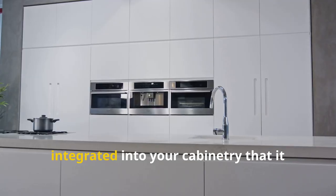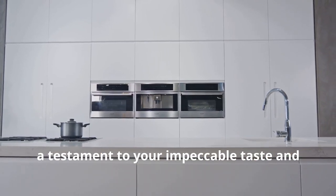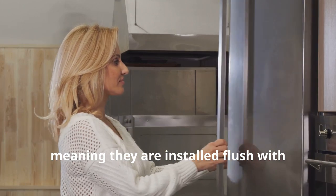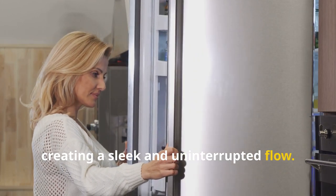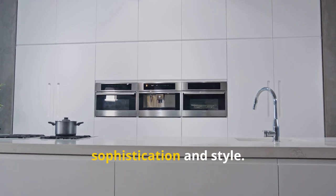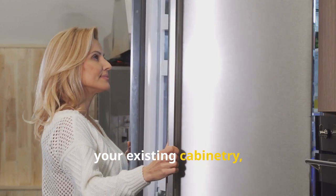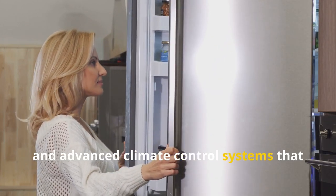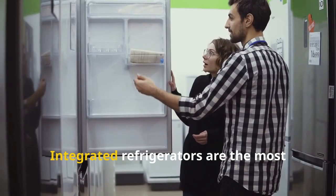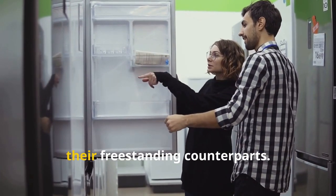For those who demand the very best, integrated refrigerators offer the pinnacle of luxury and design. These built-in models are installed flush with your cabinetry, creating a sleek and uninterrupted flow that transforms your kitchen into a haven of sophistication. They often boast premium features such as custom panels that match your existing cabinetry, touch-to-open doors, and advanced climate control systems. However, such luxury comes at a premium — integrated refrigerators are the most expensive type on the market, often costing several times more than freestanding counterparts.